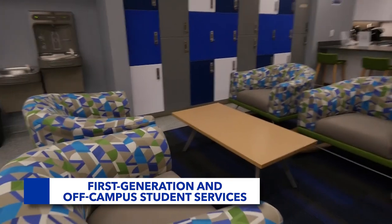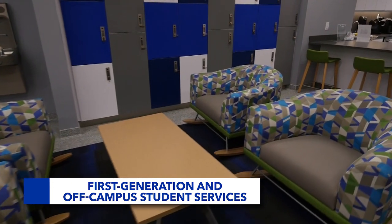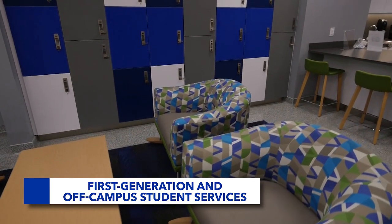Off Campus Student Advising provides an advisor to help students who live off campus connect to the community and navigate obstacles.